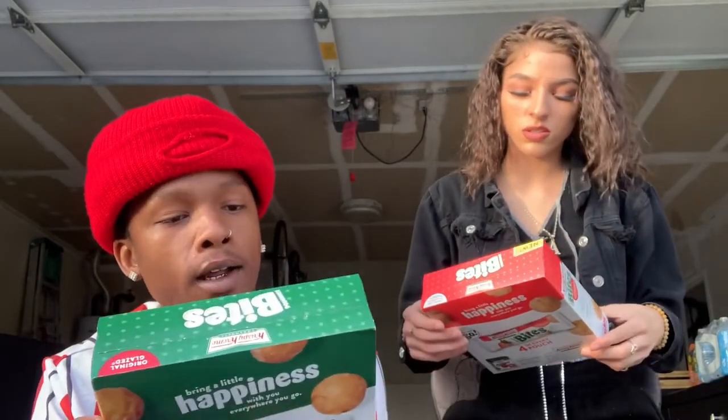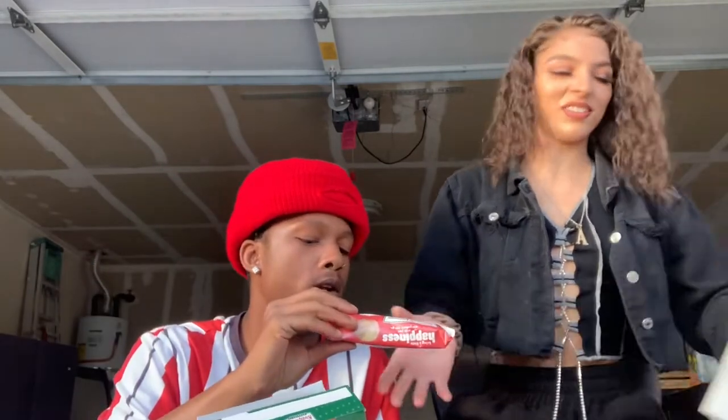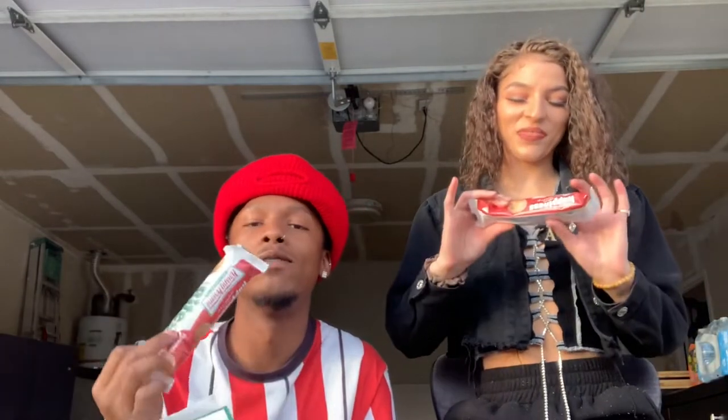Now we're unboxing the original Donut Bites — the Krispy Kreme original Donut Bites. Are these just like the ones at the store? Yeah, but they're in pouches, they're to-go. These are original. I low-key might like the original better than strawberry. Original is my favorite. We've been keeping them in the fridge, so they're cold. They're probably gonna have a different texture than if you don't refrigerate them.